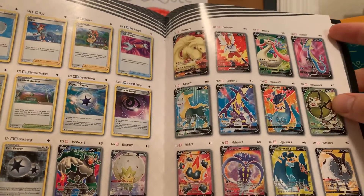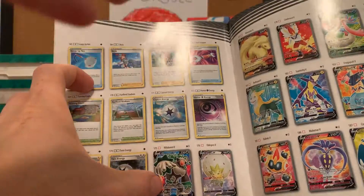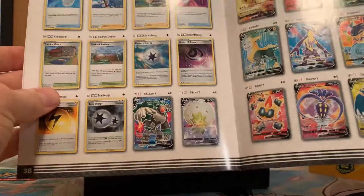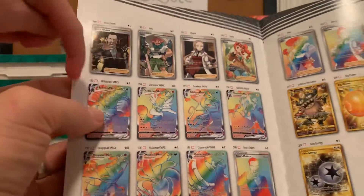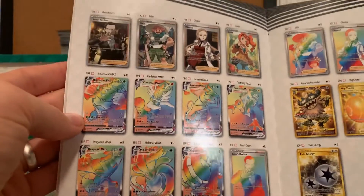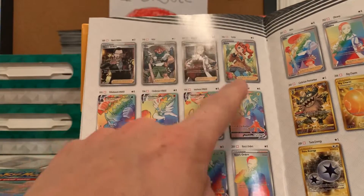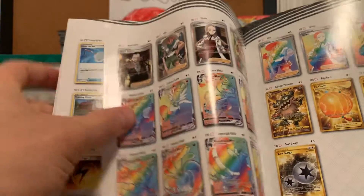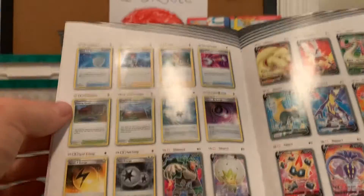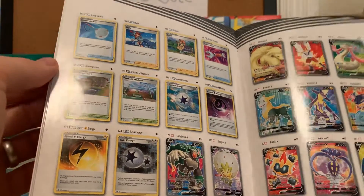I think the Toxtricity was one that people really like. The Rillaboom — that looks a lot like the Hidden Fates one. Here's some of the Rainbow Rares and Golds. I like that Perrserker. Maybe I'll be able to get my hands on that one. I do have this Milo and this Sonia just from some singles I've opened, but as far as this other stuff, I haven't gotten any of those.